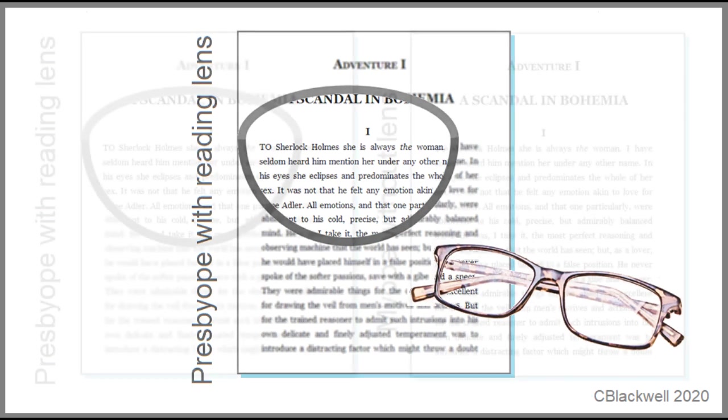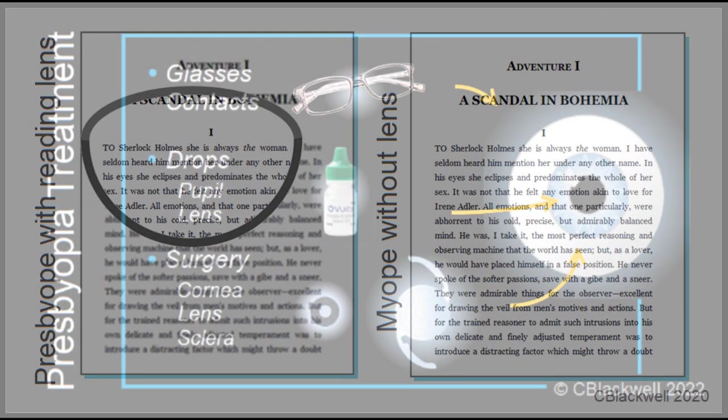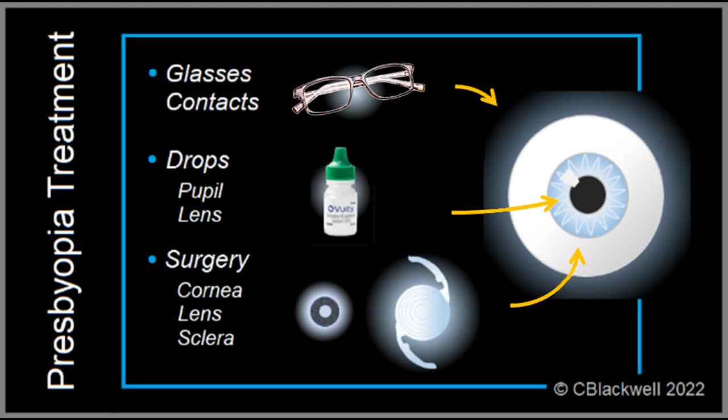There is an exception. For those with myopia, otherwise known as nearsightedness, it is functionally equal to having built-in reading glasses. But they don't totally escape — their distance glasses neutralize the advantage and then myopes become the same as everyone else. Because presbyopia is essentially universal, a lot of effort has gone into developing alternatives to glasses.